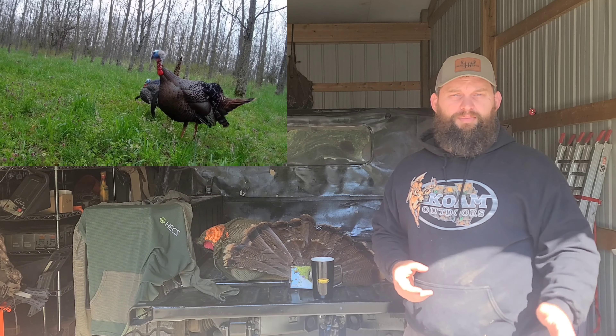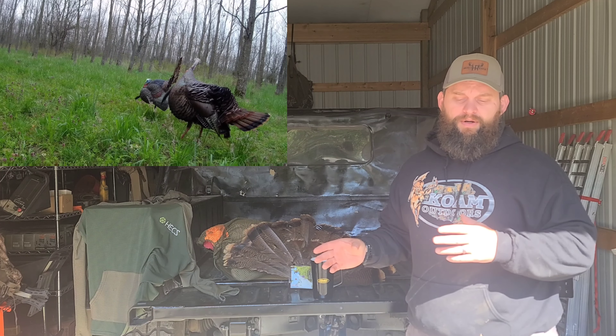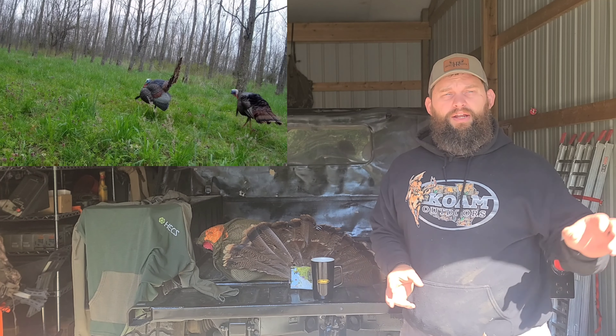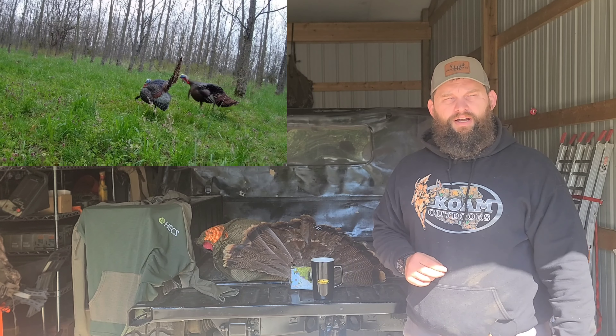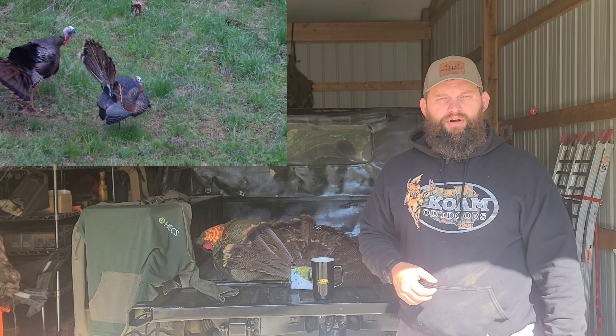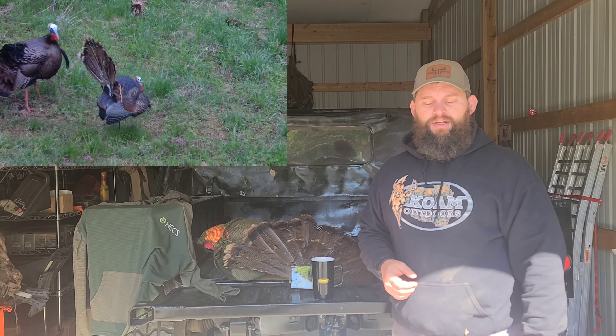The last thing is your apparel. Camo is extremely important — try to sit still and not move very much. Look at your terrain; there are a lot of different camo patterns out there specifically for the type of terrain you're hunting in.